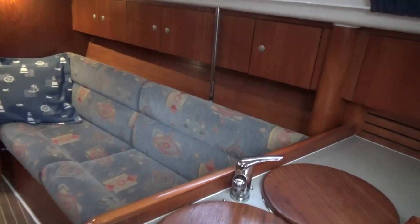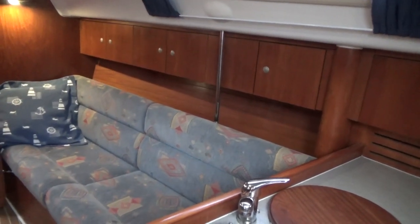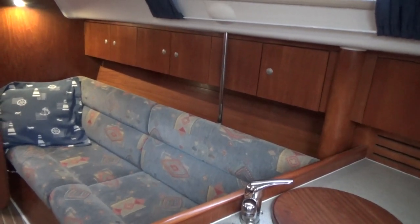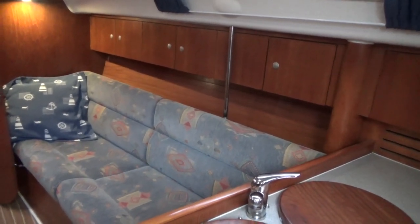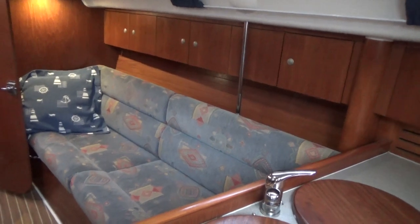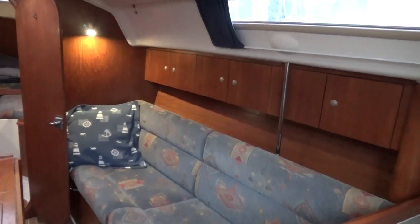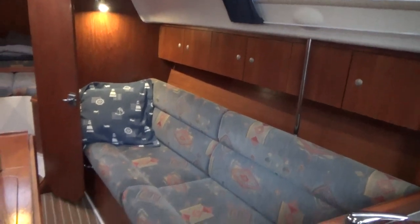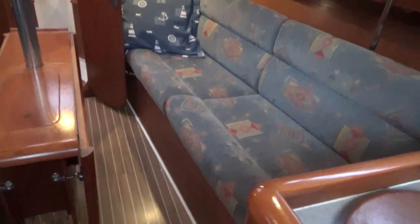This is Boatshed Cornwall. Welcome aboard this Moody 34 Sailing Yacht. I'm currently in the main saloon, sat on the companionway steps, showing you the starboard side of the saloon. What I intend to do is basically slowly walk forward into the forward cabin and then come back aft into the after cabin, picking up what I can along the way.